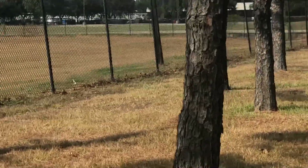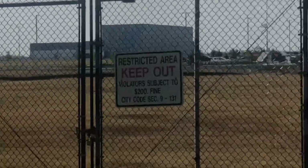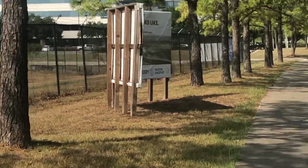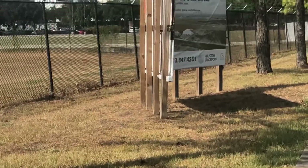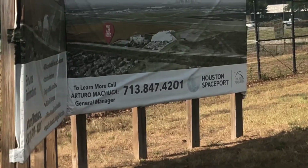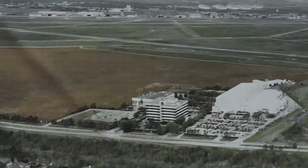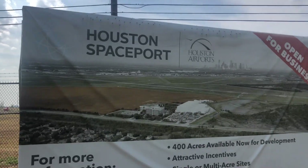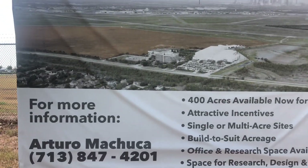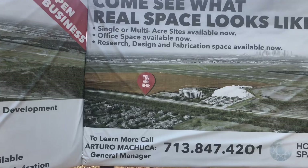I'm just a content creator interested in all this. There's another sign — all right, so here we have a schematic that might give some information on what we can expect. Houston's Spaceport: open for business. Houston Airports — for more information, single sites, acreage, learn more.